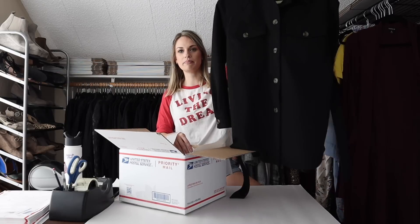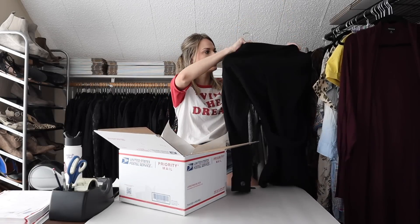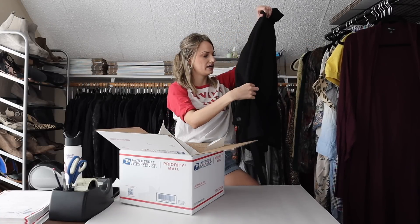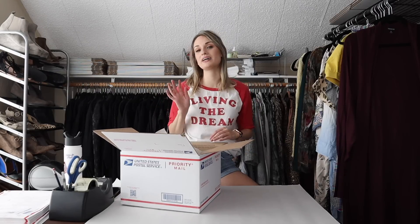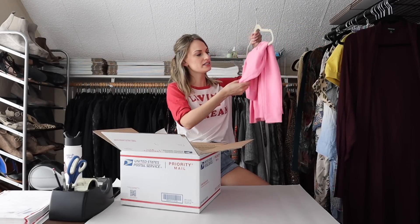We're going to use another box for this three-piece bundle. First off is this belted Zara shacket — this thing is so nice, I thought about keeping this, but Houston really just doesn't get that cold. Yeah, I probably should have kept this — it's a great closet staple, but I am happy to find it a new home. I probably wouldn't wear it that much, but it is so flattering.